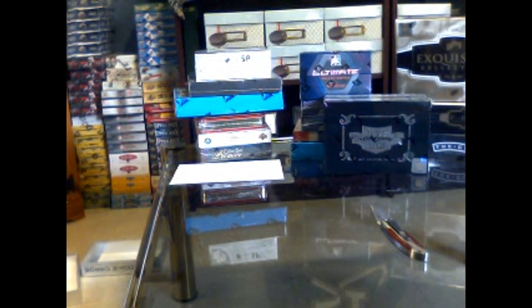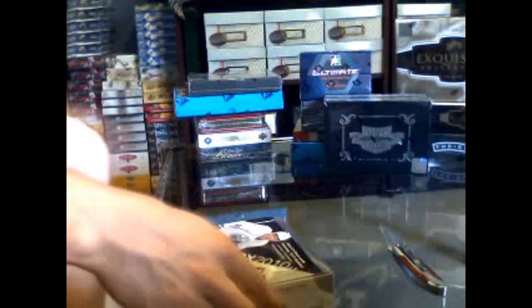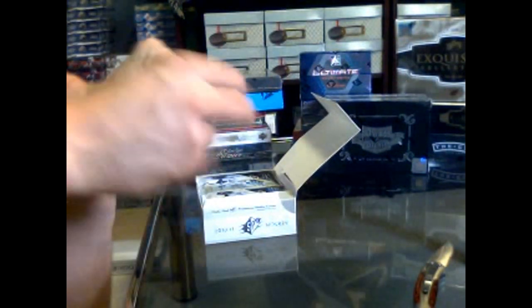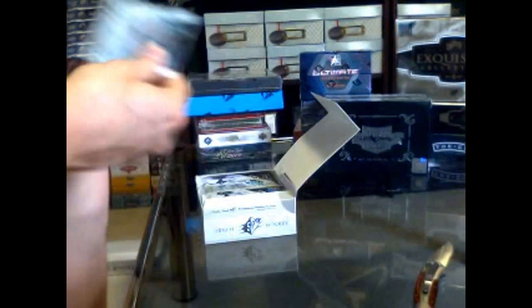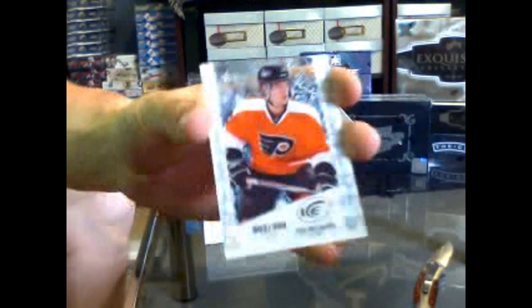Continuing on with CC number 333, 1011 SPX and Luxury Suites in this recording. The bonus back first has an ice premiere numbered to 999 for the Philadelphia Flyers of Eric Wellwood.